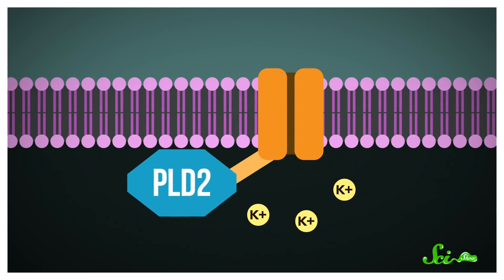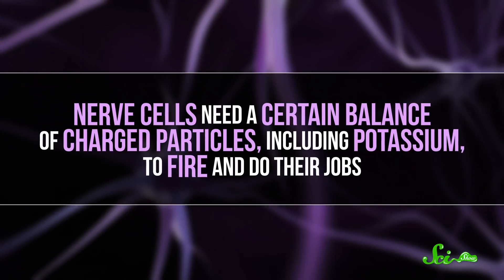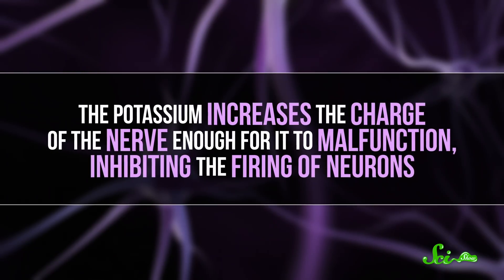When the rafts burst apart, they spill their contents, including an enzyme called PLD2. Once on the loose, the researchers showed, PLD2 heads over to a protein called TREK1. Once there, it binds to TREK1 and switches it on, causing it to open up and churn out positively charged potassium. Nerve cells need a certain balance of charged particles, including potassium, to fire and do their jobs. The potassium increases the charge of the nerve enough for it to malfunction, inhibiting the firing of neurons — in other words, you're out like a light, or so it went in fruit flies.